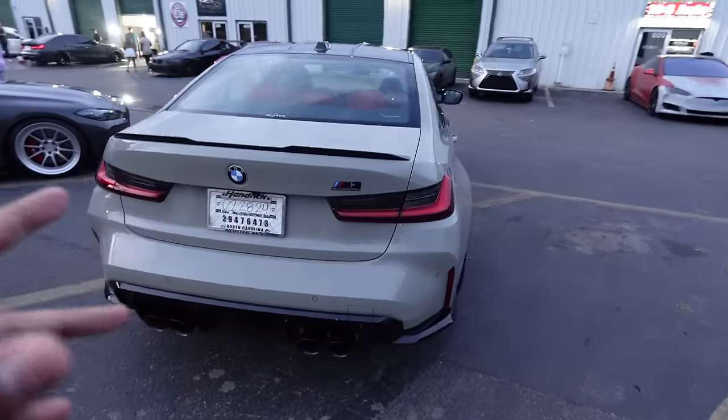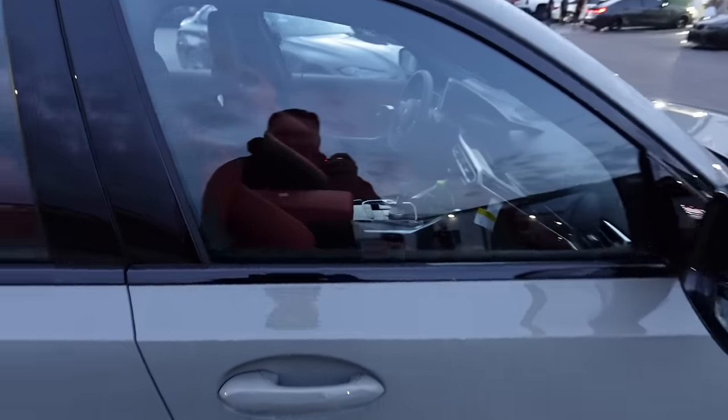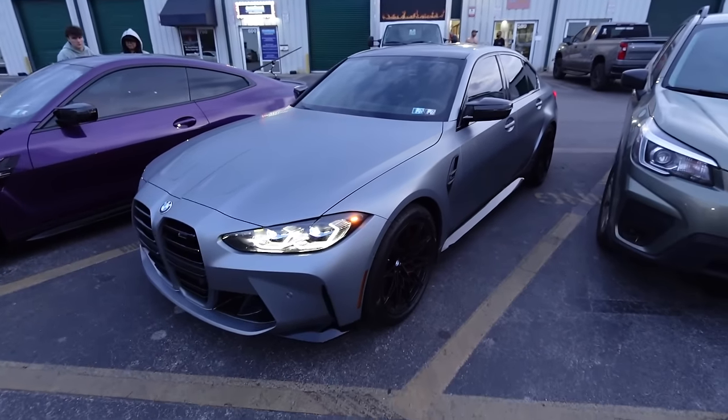We've got another G80 - damn, what a nice color. This is like Chalk and he's got bucket seats too, red interior, 2023 full screen. That is freaking clean.